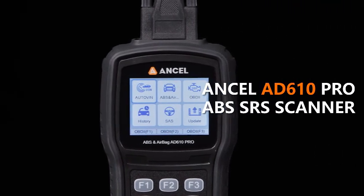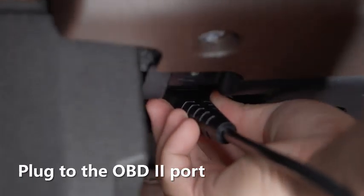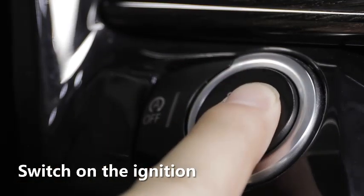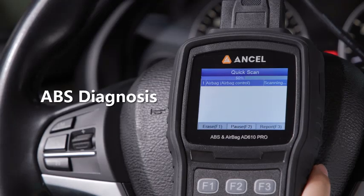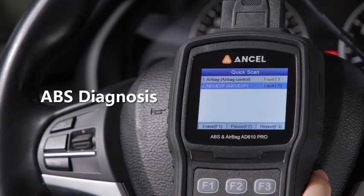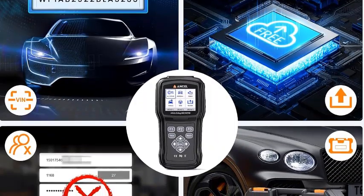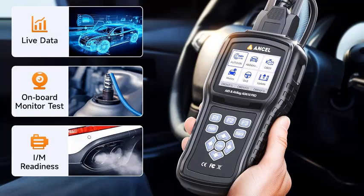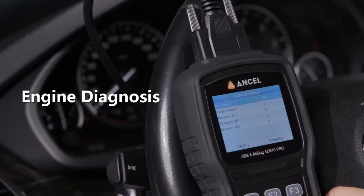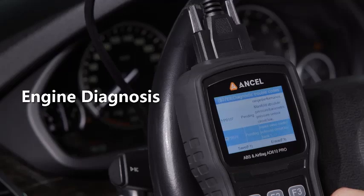Number 4. The Ancel AD610 Pro OBD2 Scanner is a powerful and versatile diagnostic tool designed for both professional mechanics and car enthusiasts. This advanced code reader offers comprehensive OBD2 functions, allowing users to diagnose and troubleshoot a wide range of vehicle issues. It specializes in reading and clearing ABS and SRS codes, making it an essential tool for addressing brake and airbag system problems. Additionally, the AD610 Pro features ABS bleeding functionality, which helps in maintaining optimal brake performance. Its AutoVin technology automatically identifies the vehicle's information, saving time and ensuring accurate diagnostics.